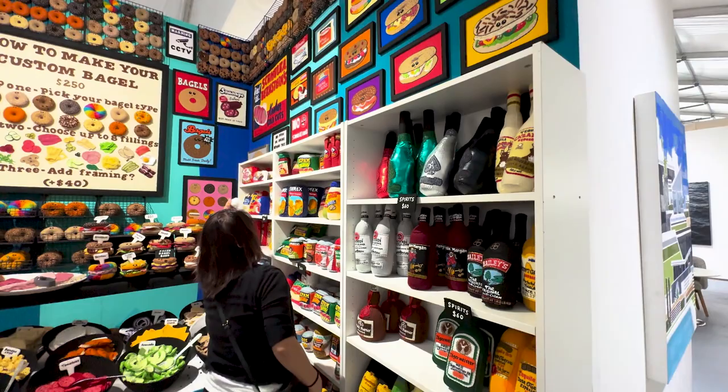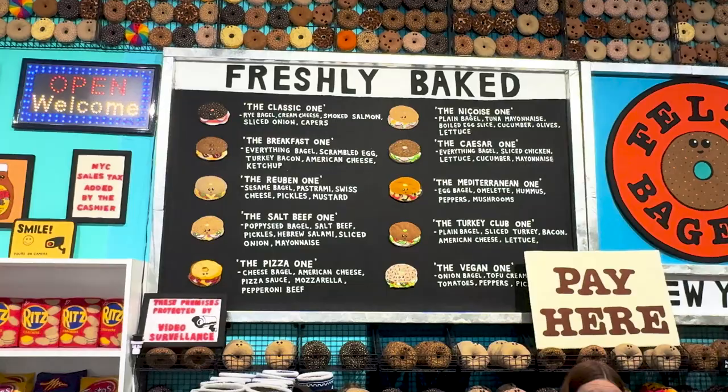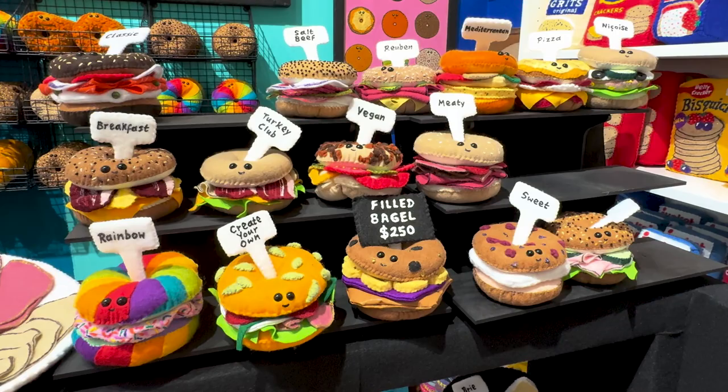Tell me about this year's booth. It's bagels? This year's booth is Feltz Bagels and it's heavily inspired by the Lower East Side area of Manhattan where you get a lot of Jewish delis, bagel shops, appetizing establishments. It's heavily inspired by that and I wanted to make that out of felt.